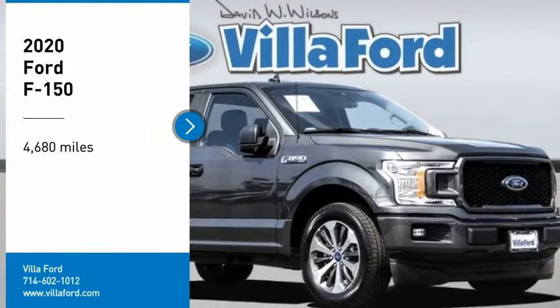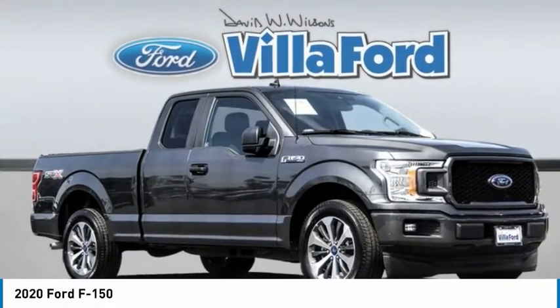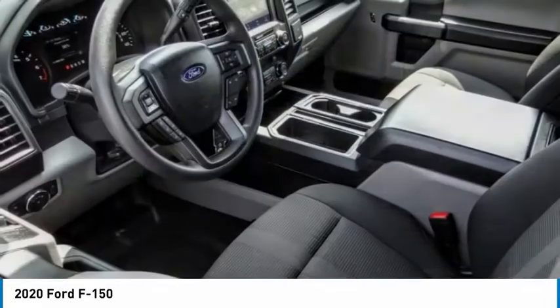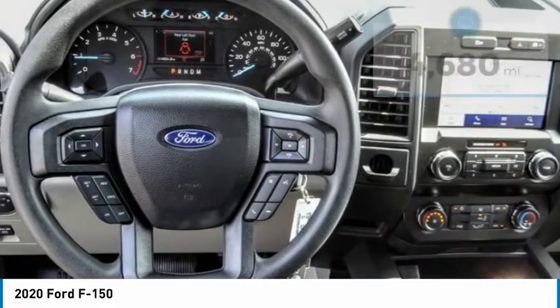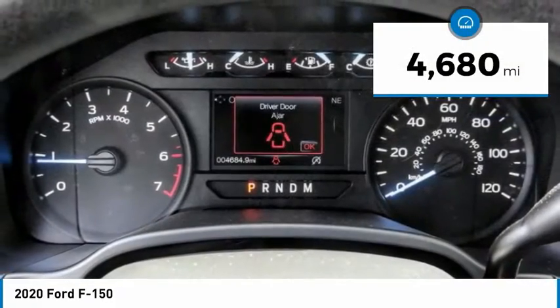We are pleased to show you the 2020 F-150. A Ford F-150 knows how to handle any situation. It's built to follow orders, no whining. This vehicle has less than 5,000 miles.